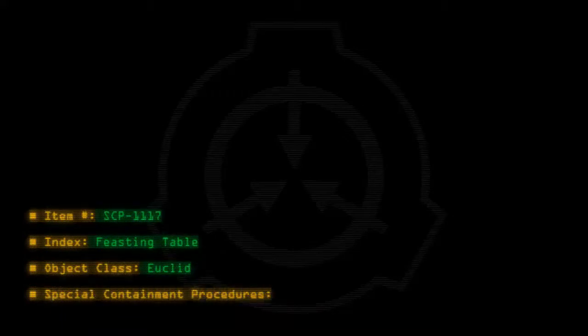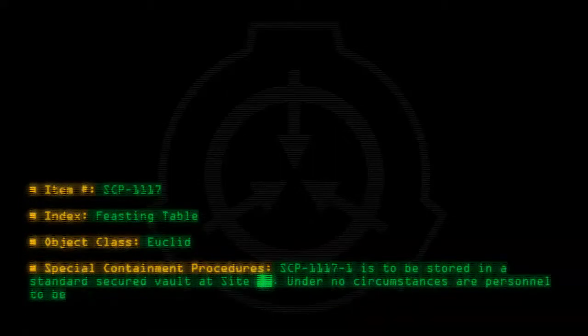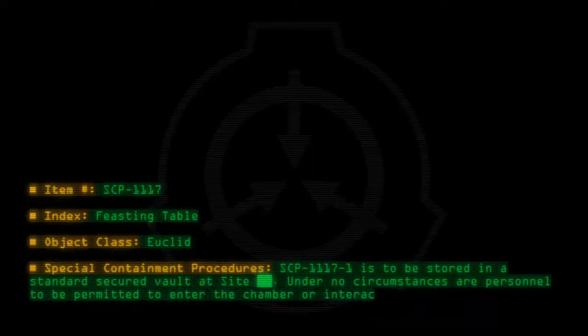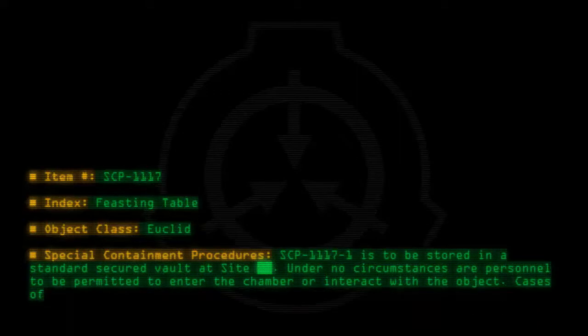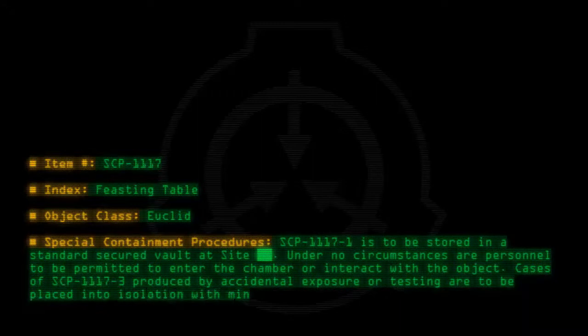Special containment procedures: SCP-1117-1 is to be stored in a standard secured vault at site. Under no circumstances are personnel to be permitted to enter the chamber or interact with the object. Cases of SCP-1117-3 produced by accidental exposure or testing are to be placed into isolation with minimal contact.